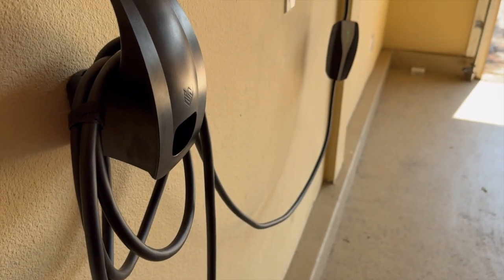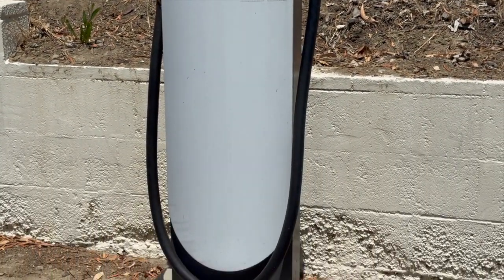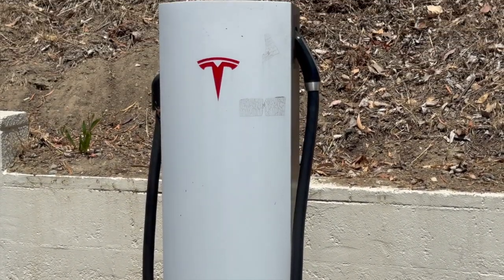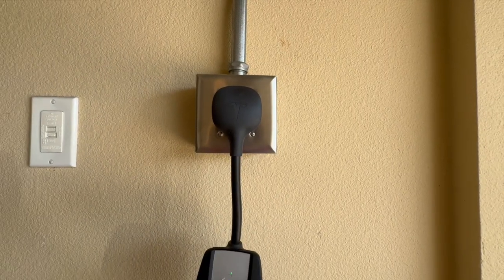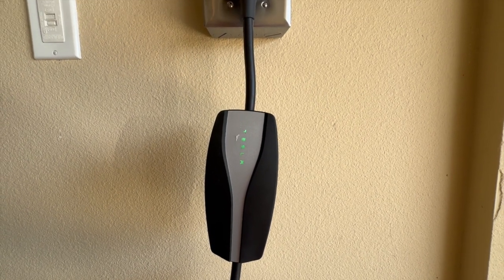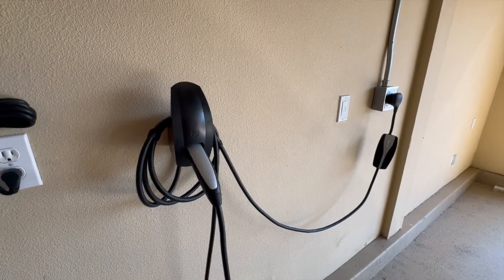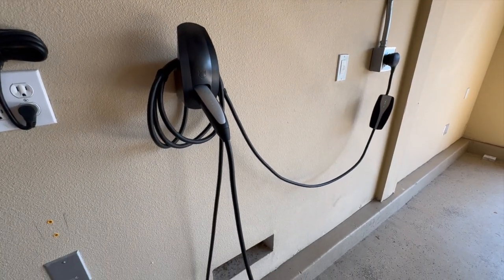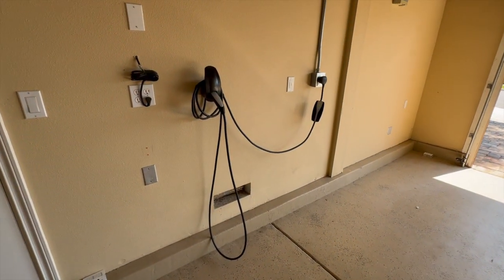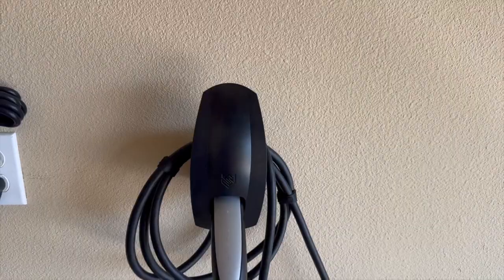Cost is a large factor in this decision. Depending on the type of charger, you can expect to pay anywhere from $300 to $5,000. The main two factors that drive up cost are the output design and the charging type. Depending on where you are looking to install the charging port is something to keep in mind as well. All wall EV charging stations need a specific amount of room on the wall — consider the size of the system itself, as well as the cord and the adapter that will plug into your car. Labor is also a factor in the overall cost of installing an electric car charging station at home.